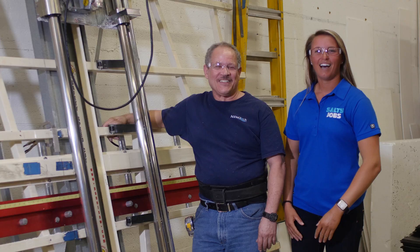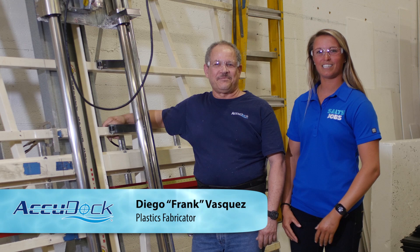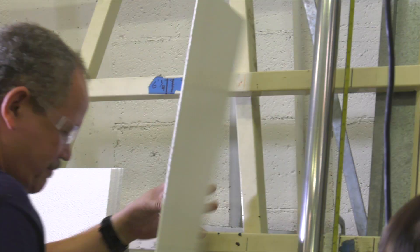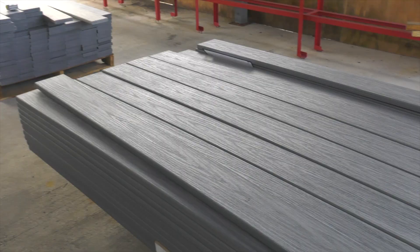I'm here with Frank and he is the plastics fabricator here at AccuDoc and he's going to show me how to cut the sides and ends of a floating dock today. Frank, take me through the steps. Well, the first thing you have to know is what size of plastic you need to cut. The machine is already pre-set for the size of plastic we're going to cut right now. We just got to make sure everything is in working condition and remember safety first. Got my glasses and we're ready to go. That was a little scary, but a lot of fun.